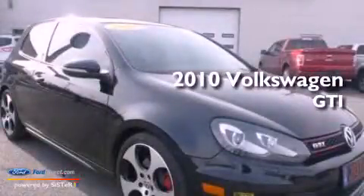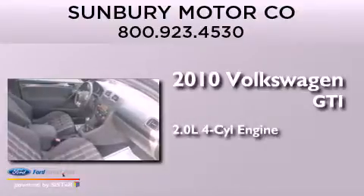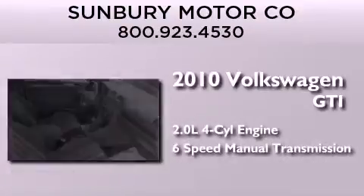This is a 2010 Volkswagen GTI. It has a 2.0-liter four-cylinder engine and a six-speed manual transmission.